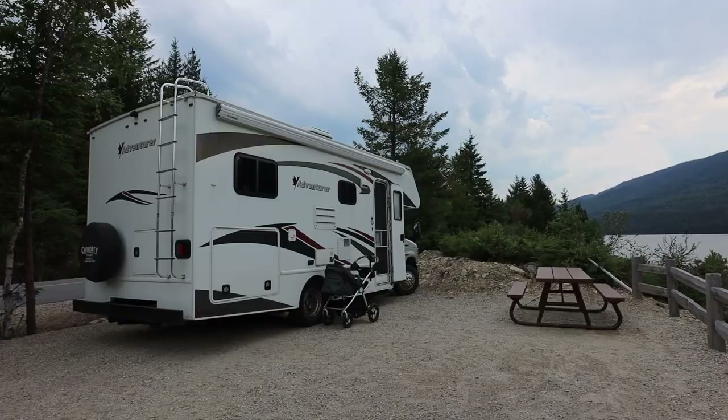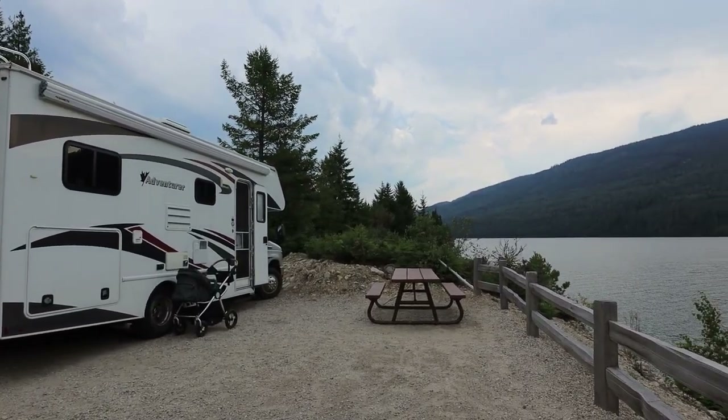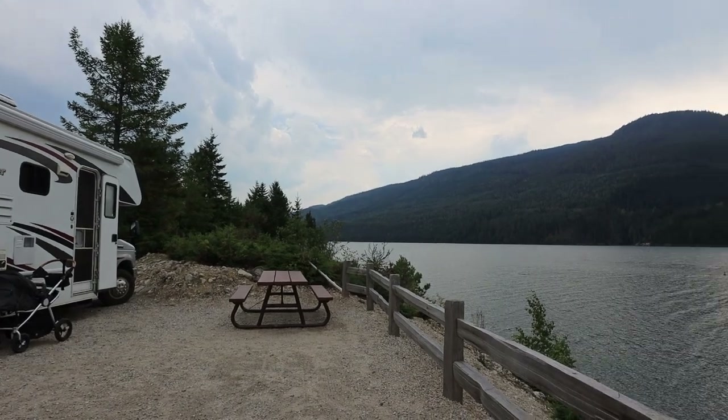Good morning guys! We've checked in here to Martha Creek Provincial Park near Revelstoke, British Columbia, and it's actually our last stop on our Rocky Mountain Loop Tour. If you've missed those videos you can go back a bit, but we've gone to Mount Robson, then Jasper National Park, taken the Icefield Highway down to Banff, stayed in Banff for a while, and now we're here at Martha Creek.